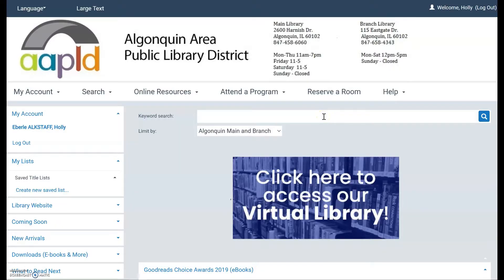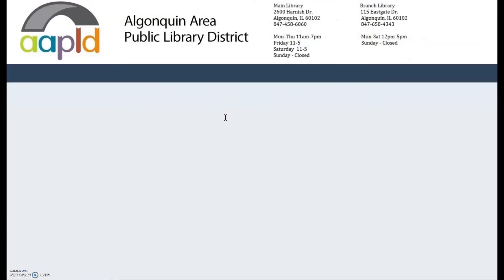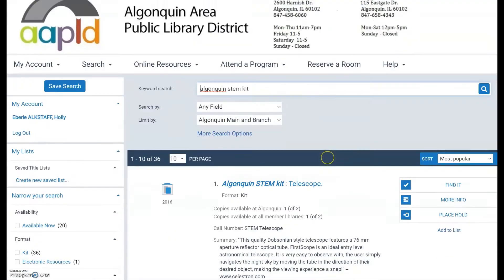This is the library catalog's home screen. If you want to look up any of these items and place them on hold from home, this is how you would do it. I am already logged in, but to log into your library account you just need your library card number. The password, if you've never changed it, is the word patron — P-A-T-R-O-N. To find STEM kits, type in the search term 'Algonquin STEM kit' and it will give you a list of 36 different STEM kits.